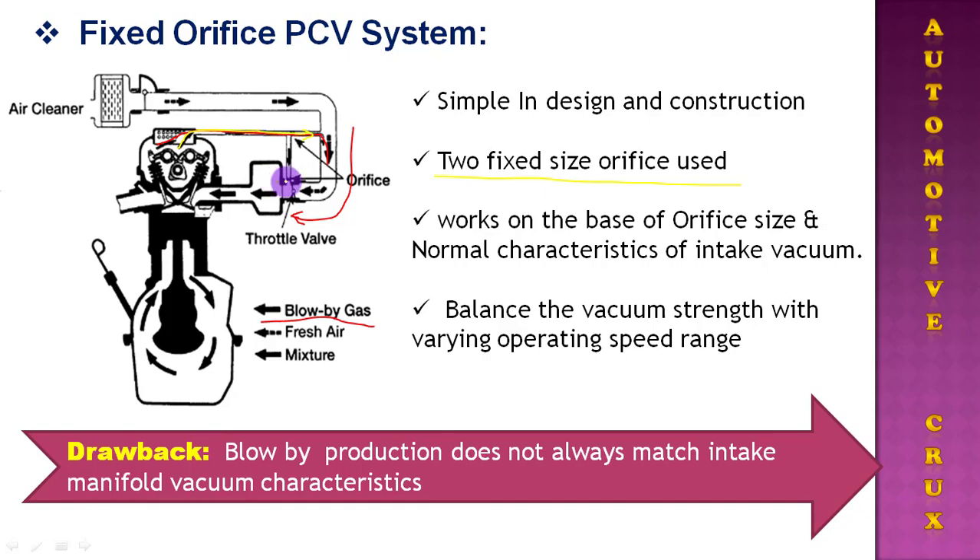The drawback of the fixed orifice PCV system is that the blow-by production does not always match the intake manifold vacuum characteristic. As the vacuum generated inside the intake manifold varies with operating speed range and is alternately applied to the crankcase through the PCV hose, the fixed orifice cannot compensate for this mismatch.